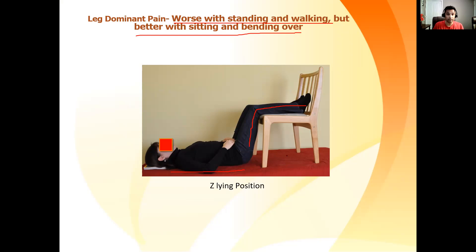If it makes your pain worse or doesn't change your pain, then stop it and let your physiotherapist or your medical doctor know about it. In the following videos that I'm going to make in the following weeks, we will discuss about the other three categories of leg-dominant pain.